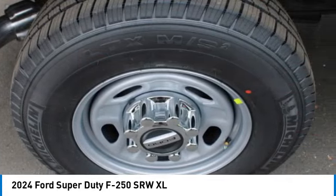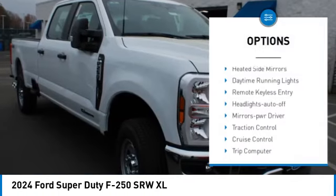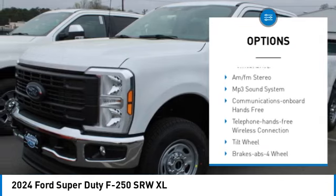Ford F-250 Super Duty. Here are some of this vehicle's great options: towing package, heated side mirrors, daytime running lights, remote keyless entry.